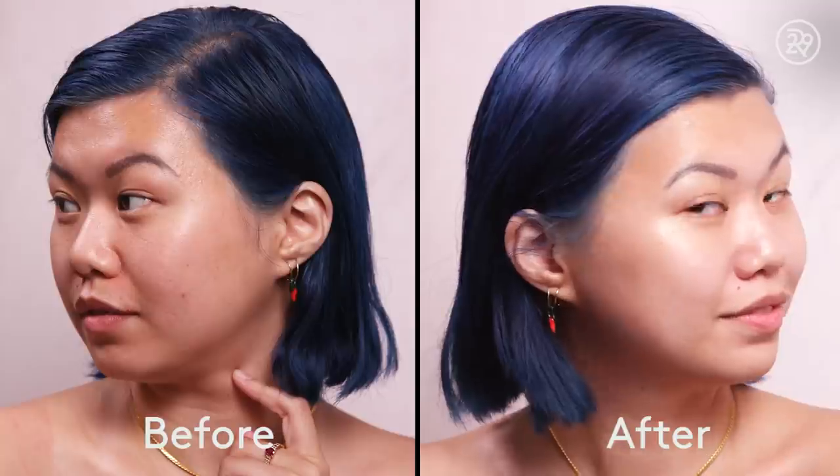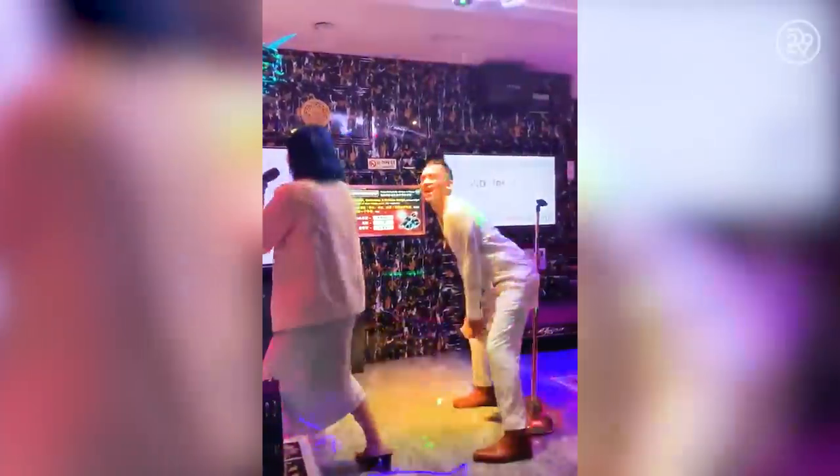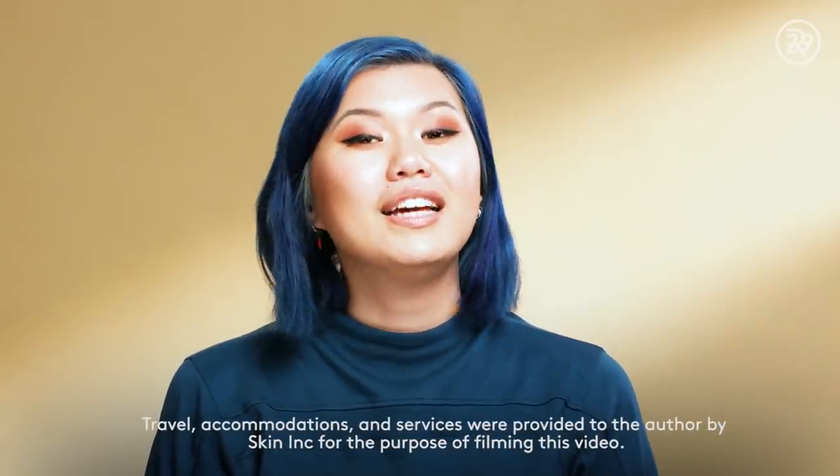I've done a lot of facials, and there are some that are very intense, like Face Gym, where they're whipping your face. There are some that are very relaxing, like CBD, where they're basically putting you to sleep on the table. This one was a little bit in the middle — it was kind of exactly what I needed, given that I had zero sleep and was drinking copiously. Thank you guys so much for watching, and I will see you guys next week. Click here to subscribe to Refinery29 and click here to watch another video.